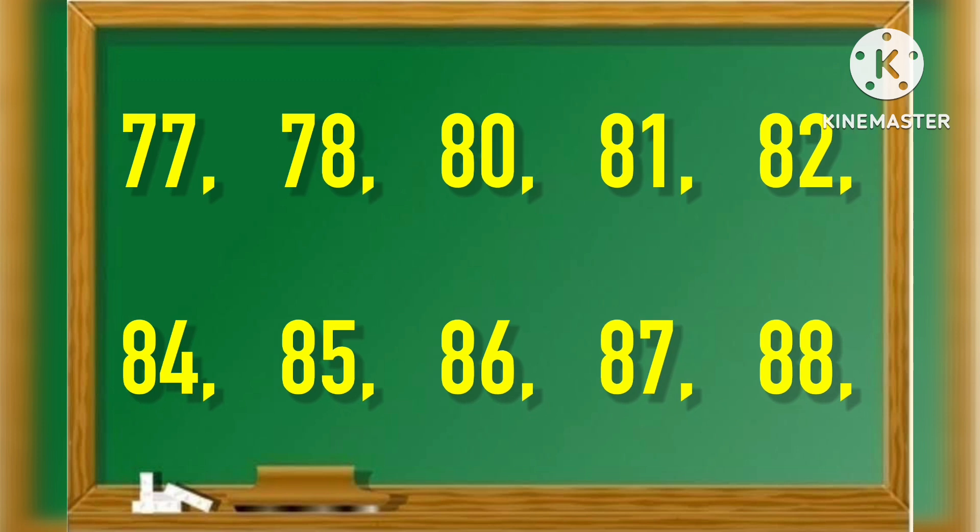77, 78, 80, 81, 82, 84, 85, 86, 87, 88, 90.